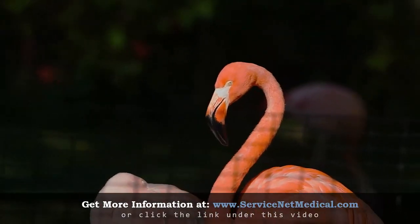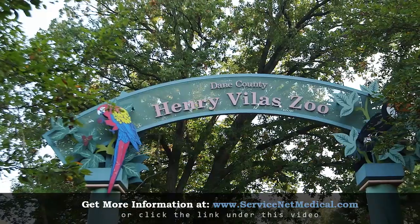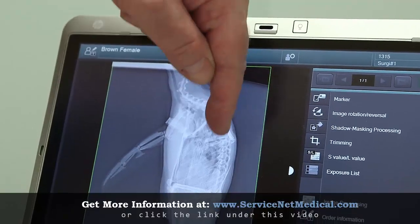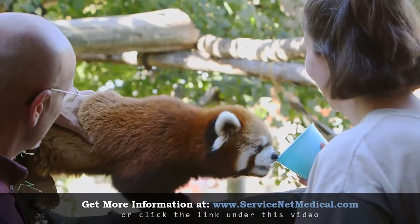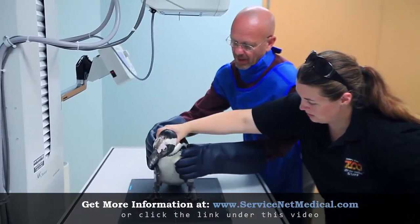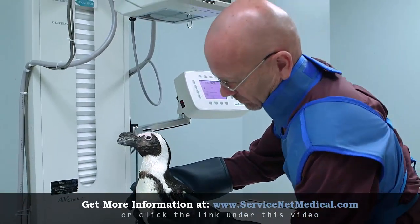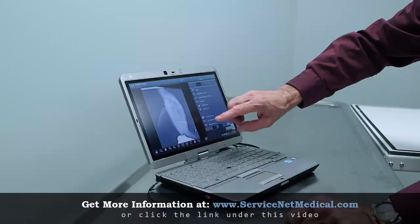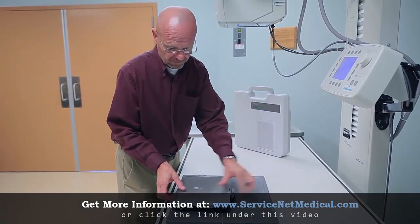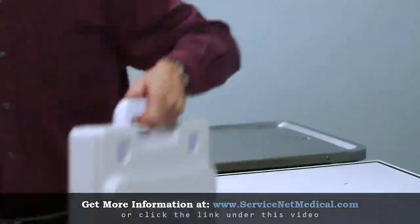Does your flamingo have bumblefoot? Does your rhino have arthritis? Henry Vilas Zoo in Madison is using a new advanced x-ray technology to help keep their animals healthy. The new system, called FDR Flex, is a portable digital x-ray system that's so small it can be hand carried by one technician.